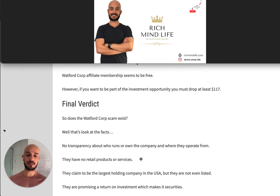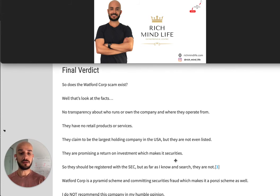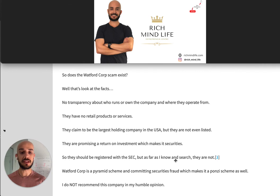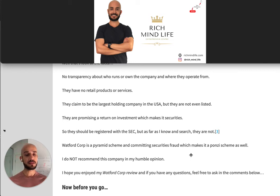Final verdict: does the Watford Corp scam exist? Let's look at the facts. From the beginning, there's no transparency about who runs or owns the company or where they operate from. They have no retail products or services. They claim to be the largest holding company in the USA but aren't listed anywhere. They are promising a return on investment, which technically makes them a security, meaning they should be registered with the SEC — but as far as I can tell from research, they are not. Watford Corp is a pyramid scheme and likely a securities fraud, which also makes it a Ponzi scheme. I definitely do not recommend this company — stay away. They're not transparent, they have no products, and it's basically a pyramid scheme.